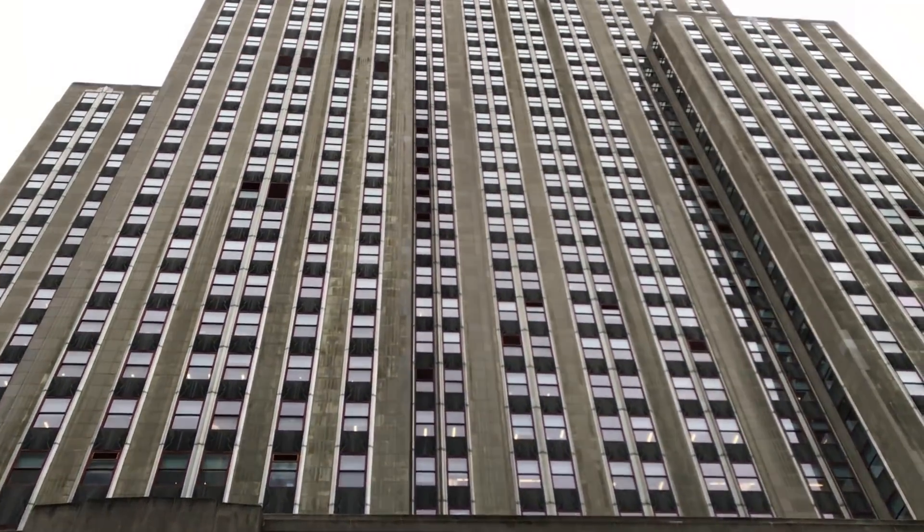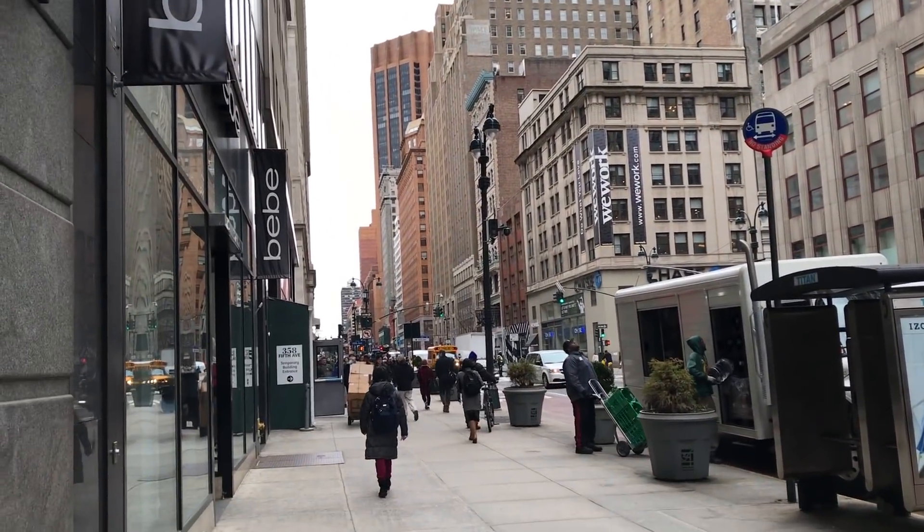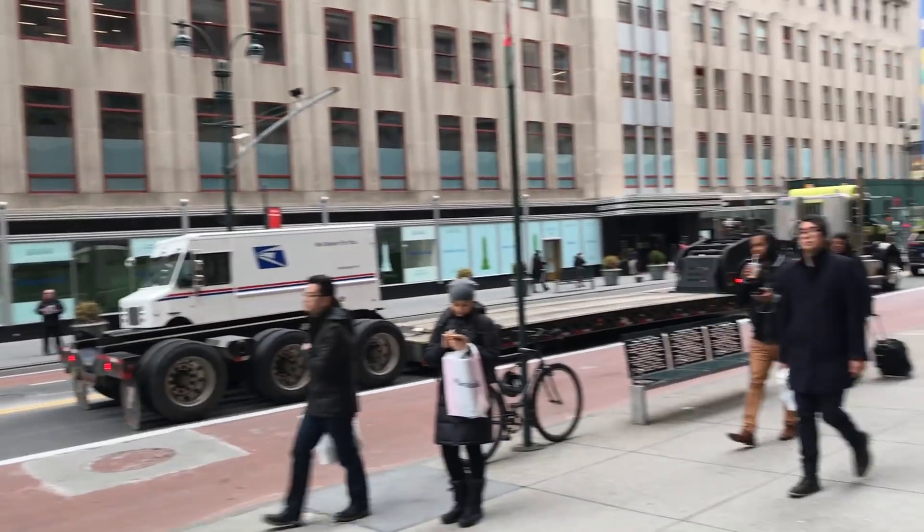This is the back of the Empire State Building — I'm going to walk up to Times Square now.